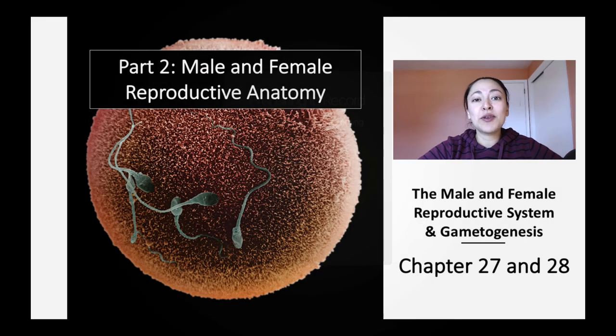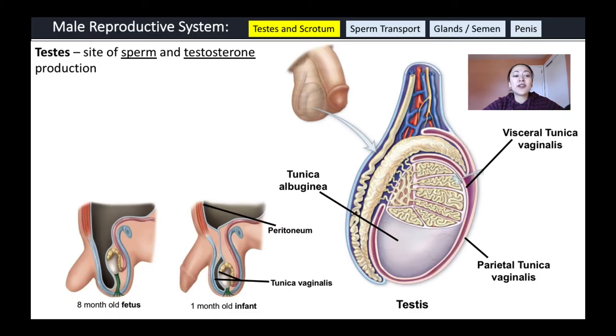Hello, welcome back to Biology with Risa. This is part two of a five-part lecture series on the male and female reproductive system. In this video, I will be focusing on the male and female reproductive anatomy. Let's start by talking about the male reproductive system — the testes and scrotum, how sperm is transported, the glands that contribute to semen, and the structure of the penis itself.